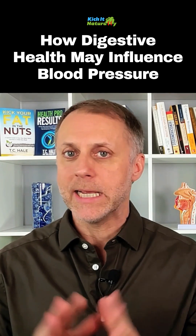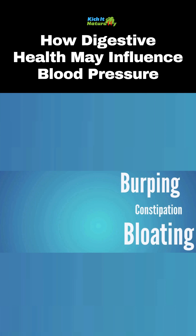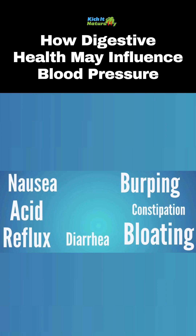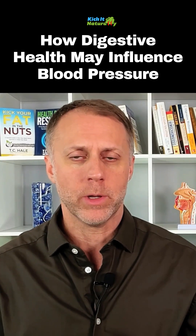If you have low blood pressure and you're dealing with any type of digestive symptoms at all — whether it's burping, bloating, constipation, diarrhea, acid reflux, nausea, or even acne or skin issues — any of those things are strong indications that digestion is not working correctly.